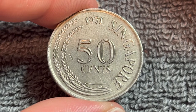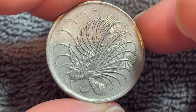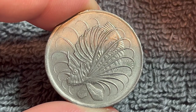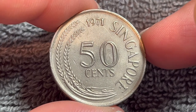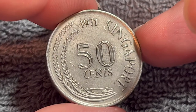NGC's price guide says the average circulated condition value of this coin can be anywhere between 30 and 70 cents. Mid-state grades range from $2 to $5. Even setting that aside, the Singapore dollar has a very good exchange rate against the U.S. dollar — this coin exchanges for about 36 U.S. cents, so not bad for a circulating coin.